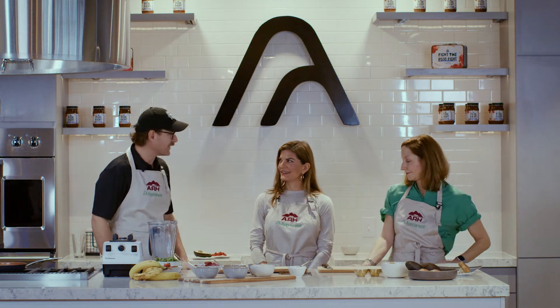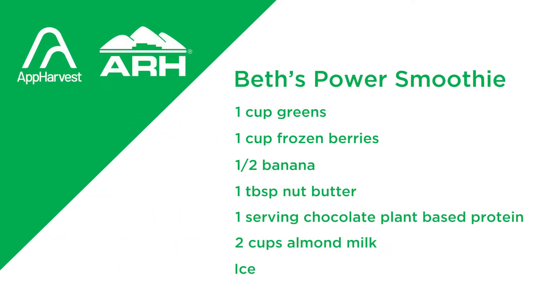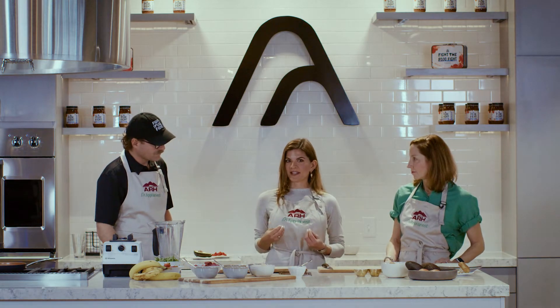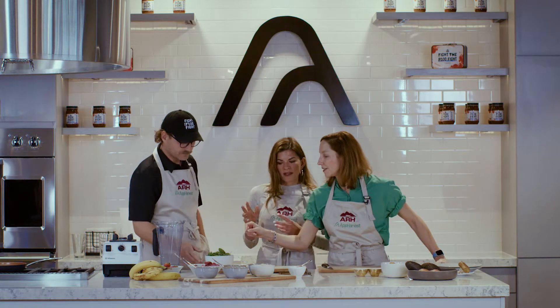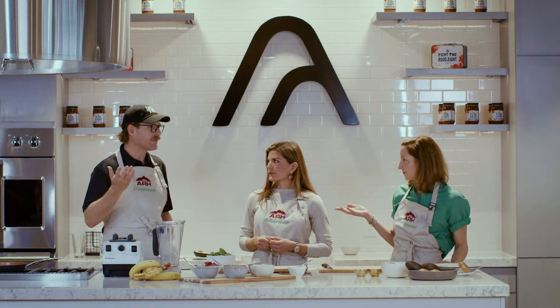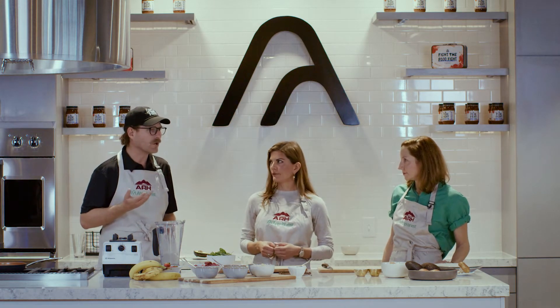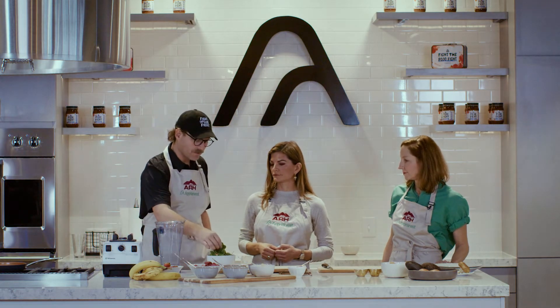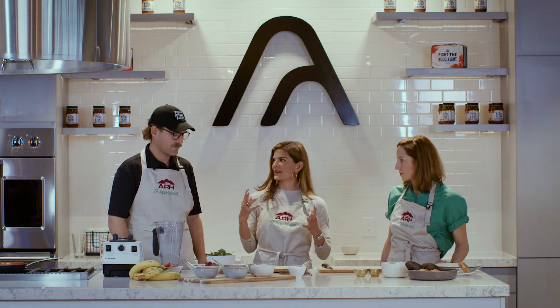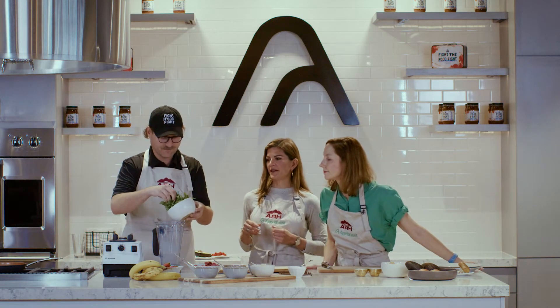We are going to start with a smoothie featuring two products from App Harvest: strawberries and some dark leafy greens. When I build a smoothie I think about something sweet — fruit — and then micronutrients from leafy greens. These are spinach leaves, and the darker the green the more nutrient-dense — lots of fiber, iron, vitamin A, vitamin C. We're going to use about a cup of greens.